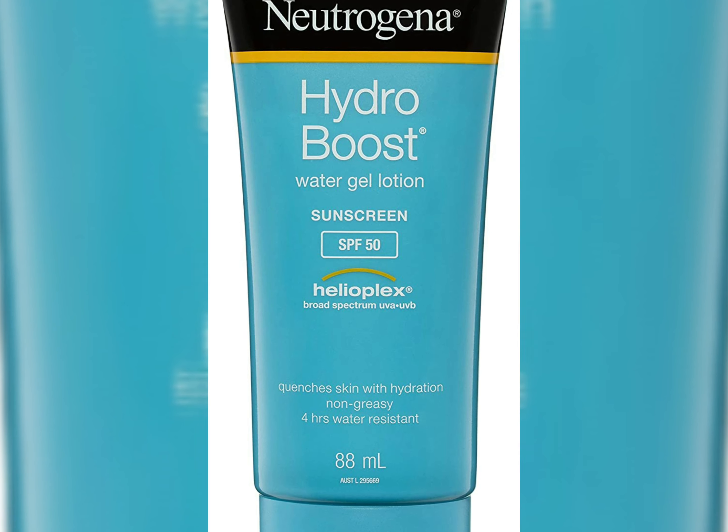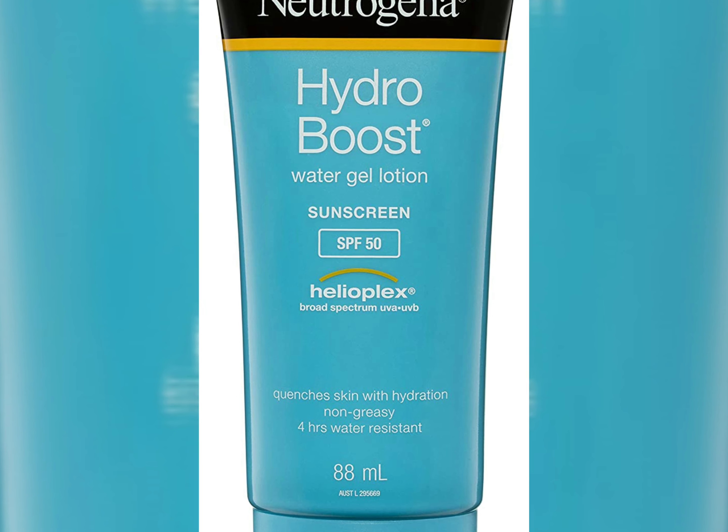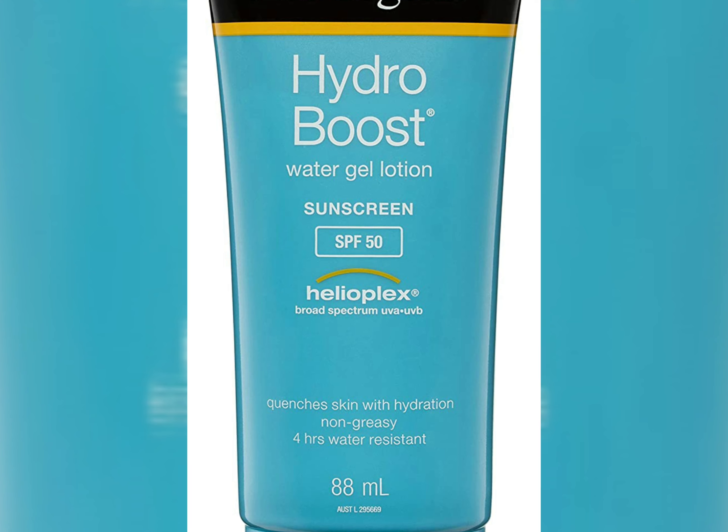It has SPF 50 with Helioplex technology and four hours of water resistance. The product is very good and the packaging is very good.